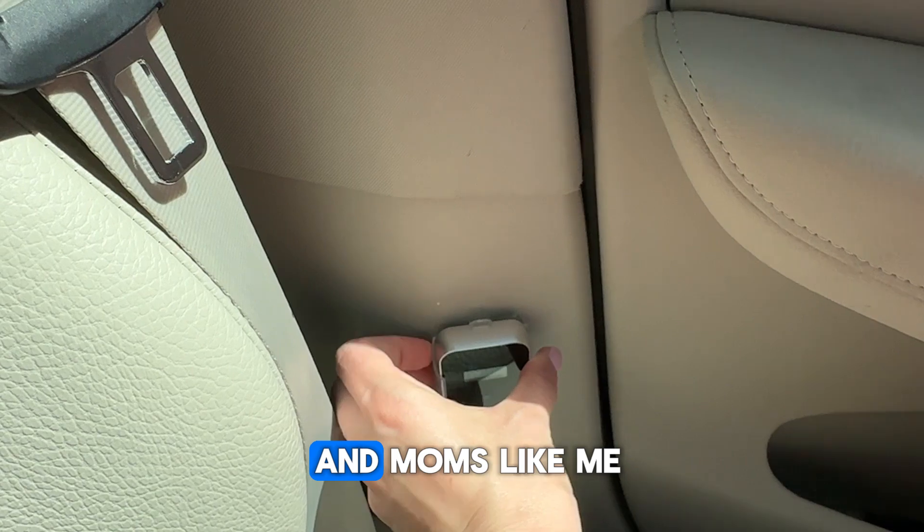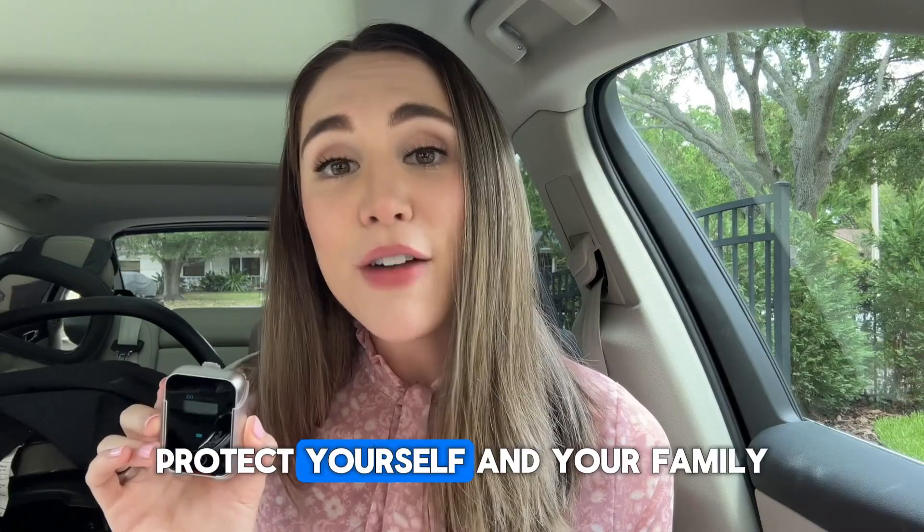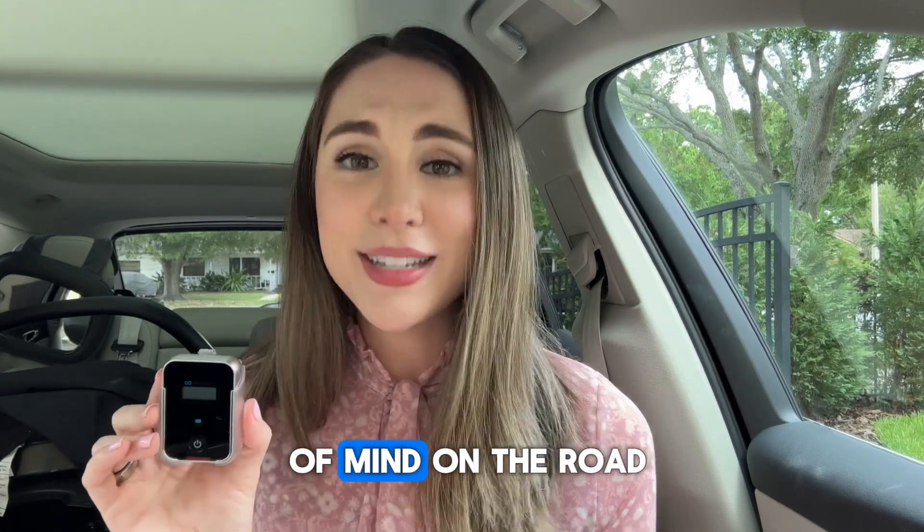Perfect for all drivers and moms like me that want the best air quality for my family. Protect yourself and your family by installing one in your vehicle and have peace of mind on the road.